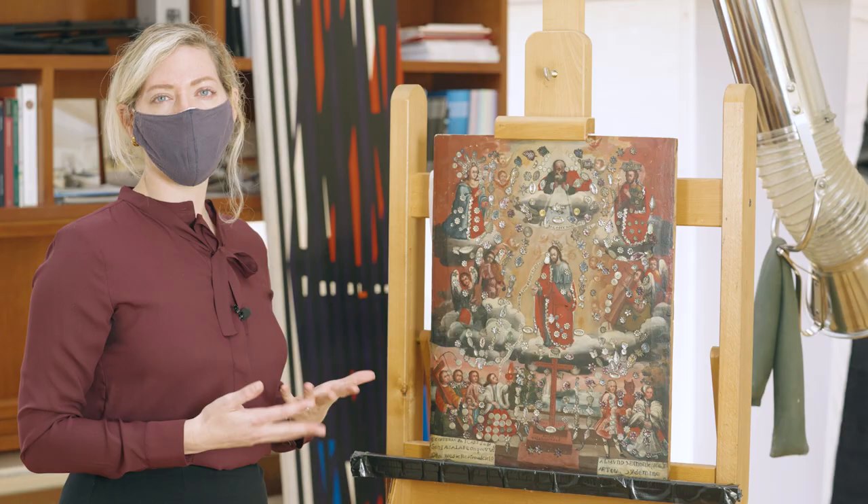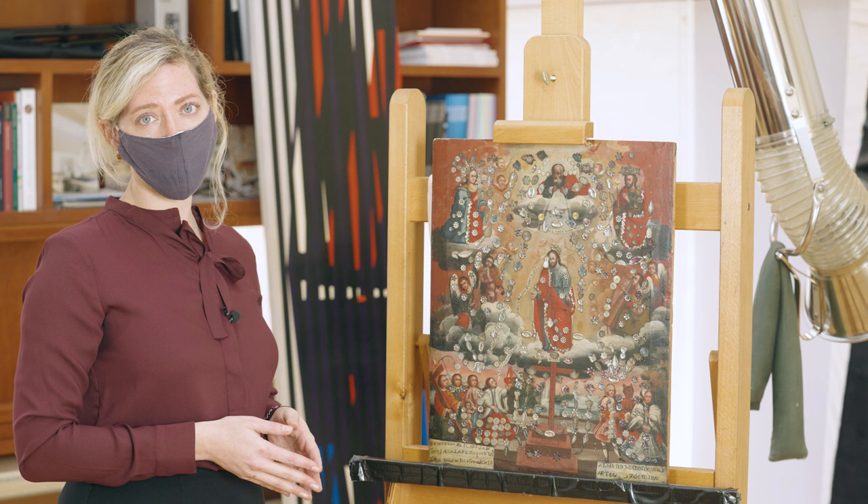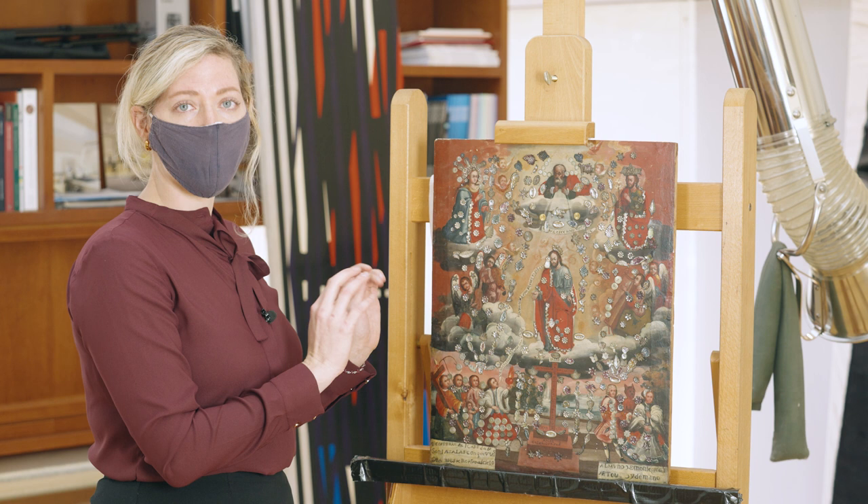Because of the complexity of the work itself, this project was a collaboration with my colleague Elena Torak, who is the object conservator here at the Dallas Museum of Art. Elena is still working on securing all of the Milagros that are loose and also replacing some that have fallen over the years.